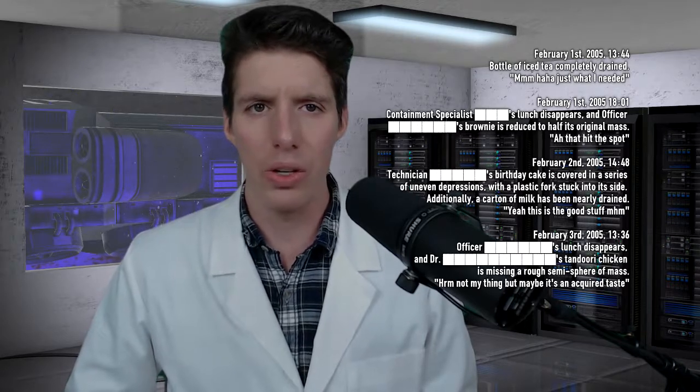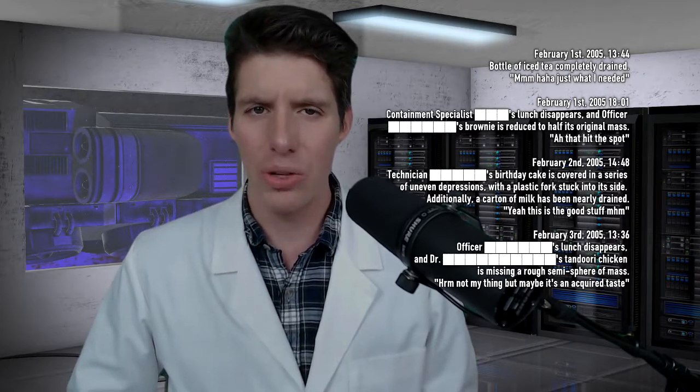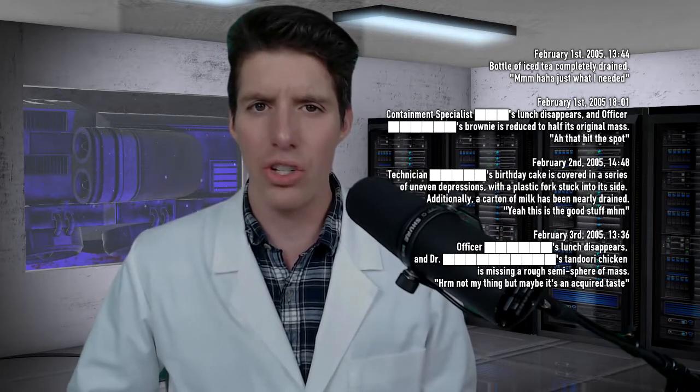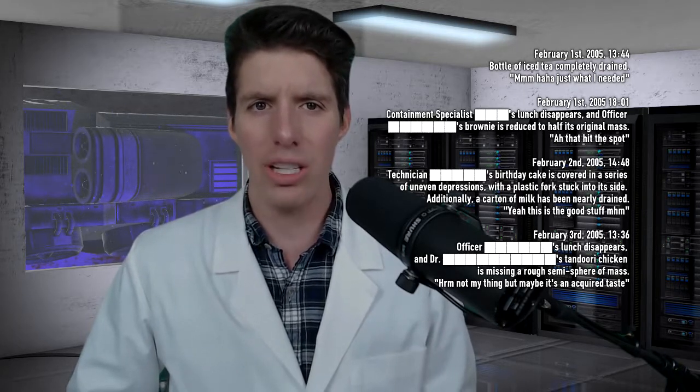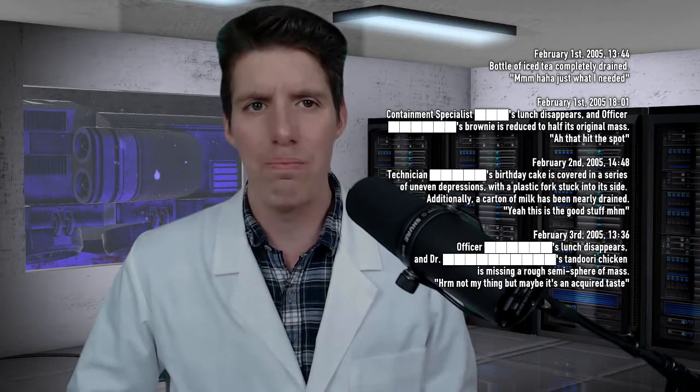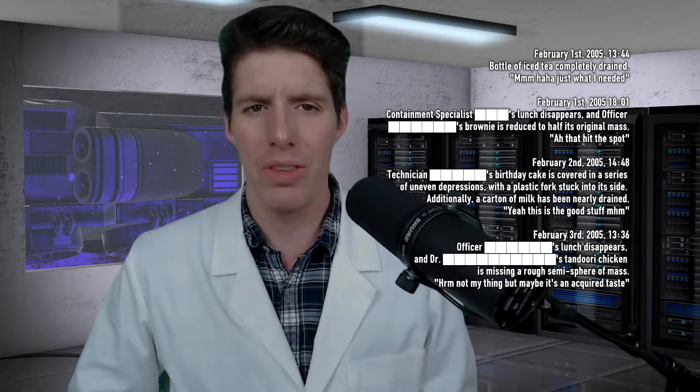February 3rd, 2005, 1300 hours, 36 minutes. Officer's lunch disappears, and Dr.'s tandoori chicken is missing a rough semisphere of mass. Message: "Hmm, not my thing, but maybe it's an acquired taste."